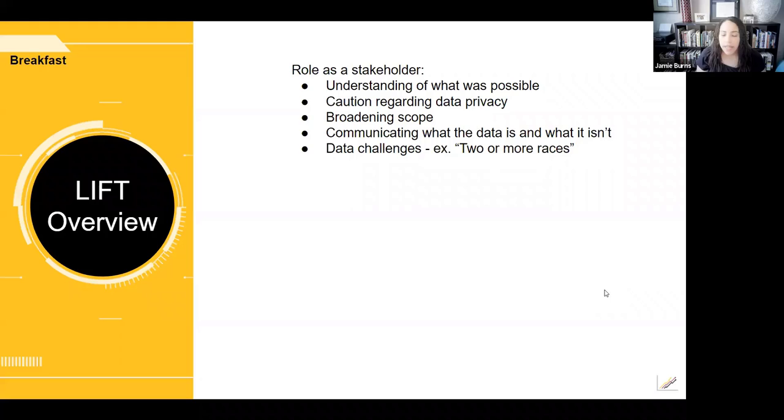One benefit of working with Mara was that she was willing to brainstorm. I described the goal and outcome the team needed, and Mara was able to clearly articulate what was possible — describing what data was available, what data we would need to aggregate for privacy, and all the data challenges we might face. Through our discussion, we determined that while LIFT is specifically focused on Black and African American advancement, it has a broader goal of advancing all underrepresented groups at ASU.